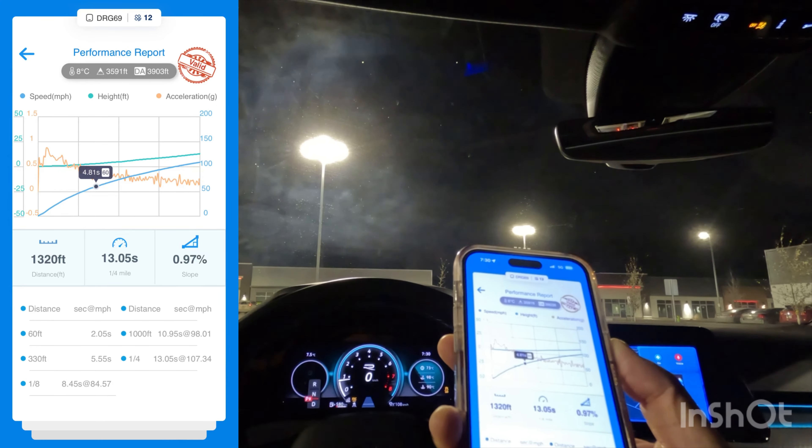The trap speed was 107.34. That's okay — it could be a little better, but keep in mind it's eight degrees Celsius outside. I'm at 3,600 feet altitude, and the density altitude — otherwise known as the DA — is showing as 3,900. What that means is the acceleration data is as if I were at 3,900 feet up in the air. There is power loss at altitude because the air is thinner. Turbocharged engines like this suffer quite a bit less than a naturally aspirated engine, but all engines still lose power at this level.